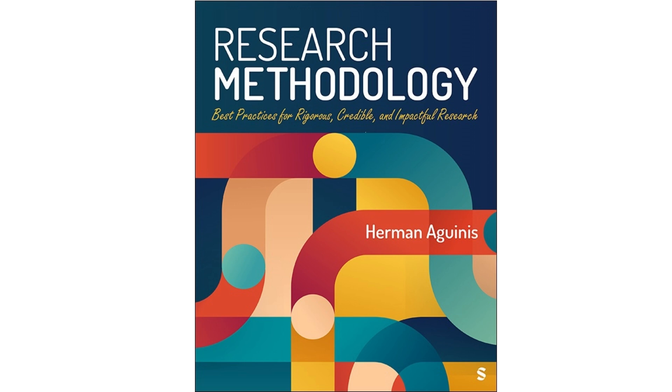Now let's shift gears to what might be the most accessible and budget-friendly method out there: the thought experiment. This chapter dives deep into thought experiments and breaks them down into four different types, each with its own purpose and approach — like having a toolkit for your mind. And no lab fees required.